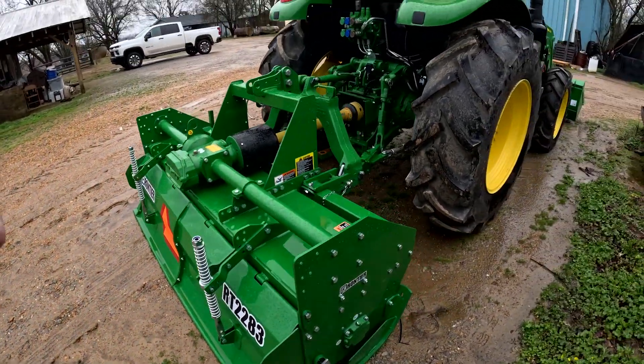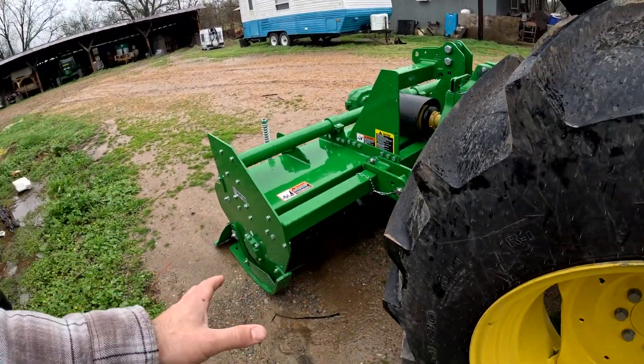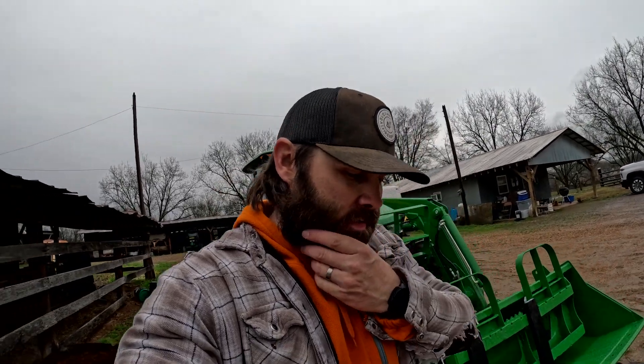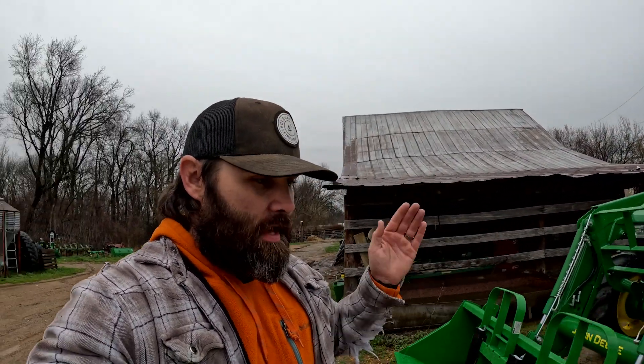This is a Frontier RT2283 tiller - I think it's seven foot wide. We have some discs and stuff but I don't want to have to be borrowing a disc, and I'd have to use my bigger tractor. If I'm in a spot where the big tractor has my planter on it, I'm not going to want to take the planter off to hook up the disc and go work it up - so I wanted a tiller. The 5090E is the base model - the E. My dad just left on theirs which is a 5100M. The M is like the next level up, and the R would be the top end.